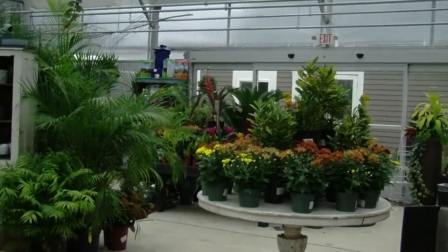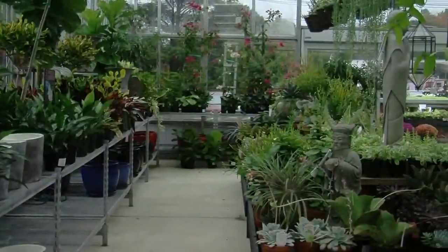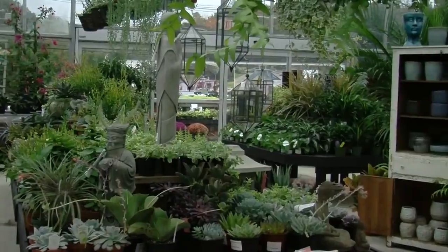We will discuss types of houseplants, culture, watering, pruning, and overwatering tropics. And we're here in this beautiful greenhouse at Western Nurseries.